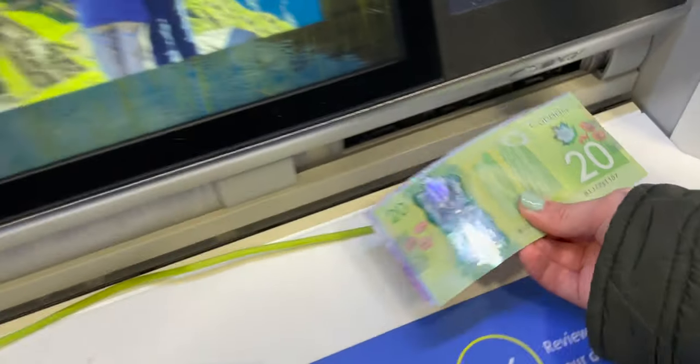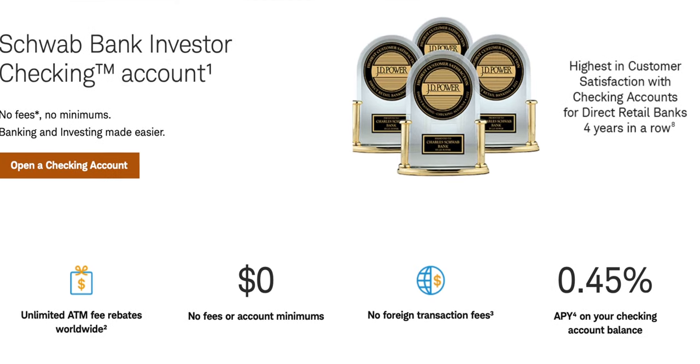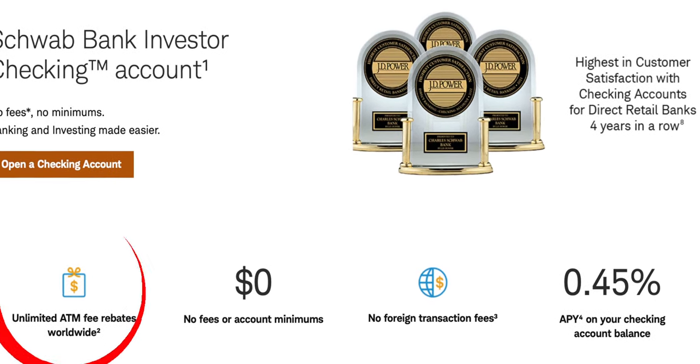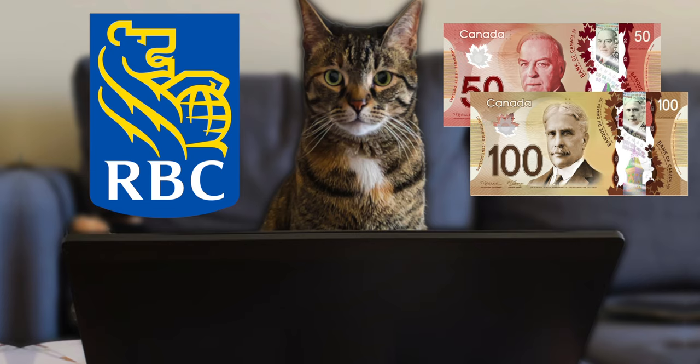Opening the Charles Schwab debit card has to be one of my best decisions I've made in my life. It's an investor checking account claiming to allow you to withdraw your money from anywhere in the world at no cost to you. And in this video, I'll be putting that claim to the test by withdrawing Canadian dollars from a Canadian ATM that I have no prior relationship with.